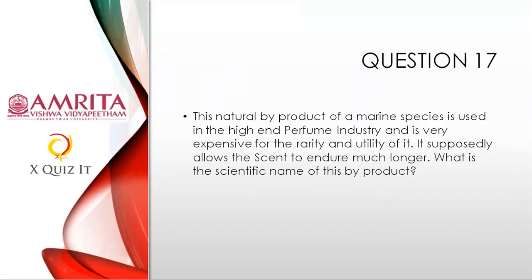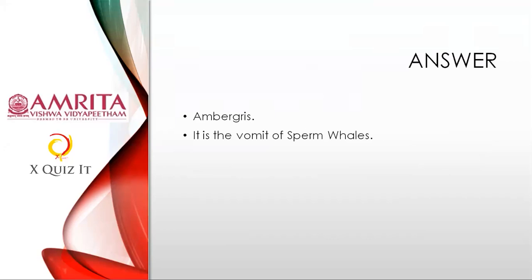Question seventeen, a tough one: Ganesh from Narayana Junior College answered correctly — it's ambergris, whale vomit — specifically sperm whale vomit. Brilliant answer! Ambergris is the scientific name. Well done — hope you enjoyed the quiz. Vomit your right answers in the future quizzes too!